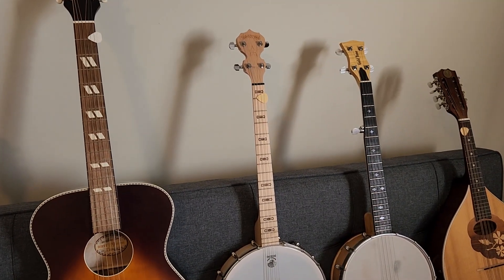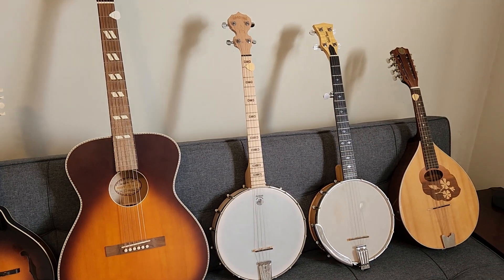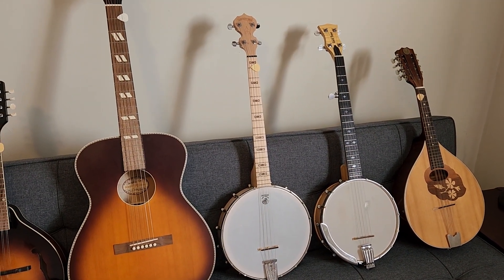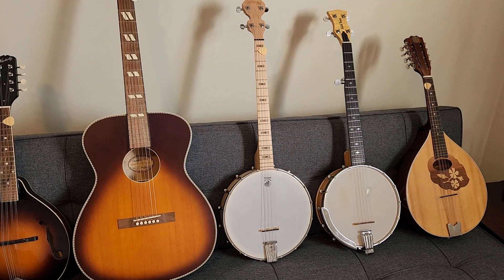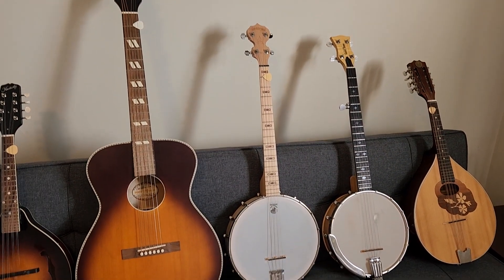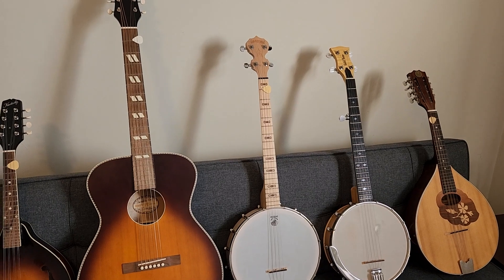Next is the Deering Good Time Tenor Banjo. Out of all the instruments, I would say this is probably my most favorite — it's a lot of fun to play. The name Good Time speaks for itself. I bought it from the same music shop as the guitar. I picked it up, played it some, went home, and then the next day I went right back to the music shop and picked it up because I knew I had to have it. It certainly has been the right tenor banjo for me.